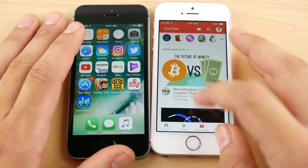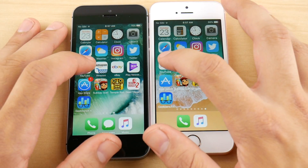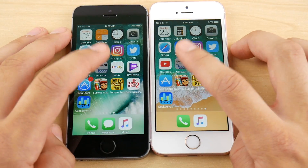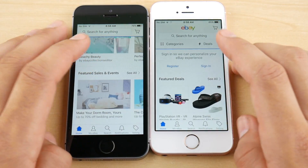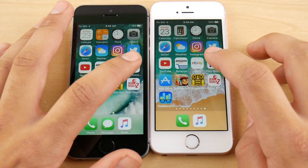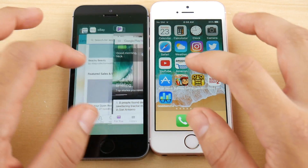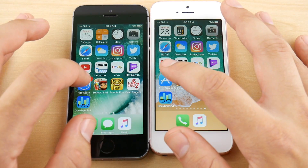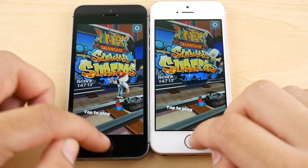YouTube had a reload on both. Amazon had a little pop-up for 10.3.3. eBay — about the same. So you can see it's about the same across the board on multitasking. If you're going to iOS 11 public beta and wondering about multitasking, you're not really going to notice a difference unless you put the phones side by side.